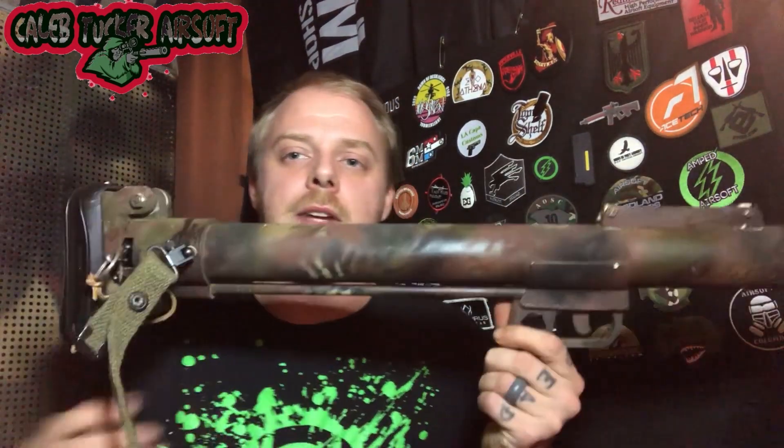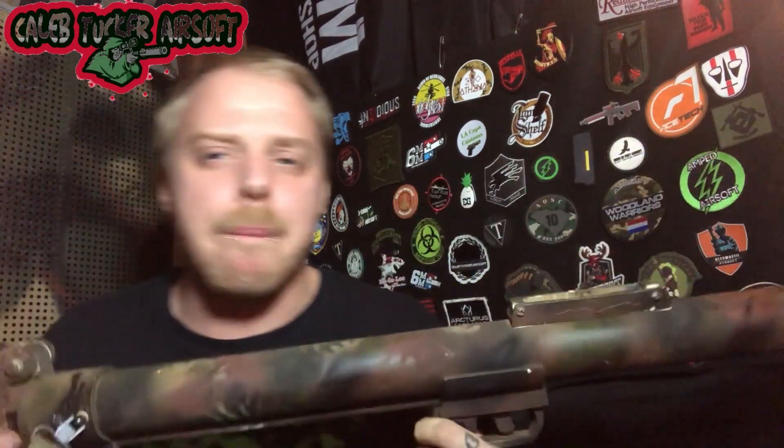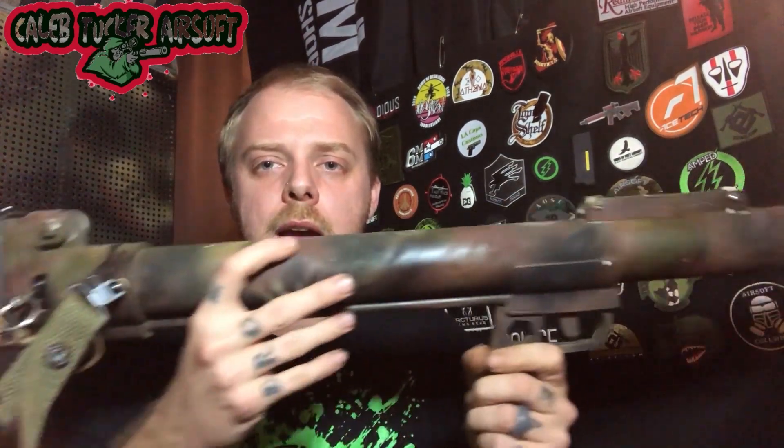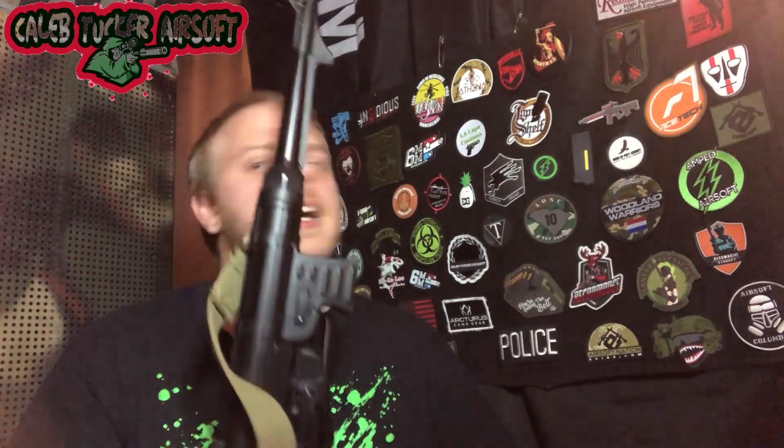Now we go on to the grenade launcher from our collection bought from NEPA Airsoft. This thing is a monster — it takes the Master Mike shells, which I have packed away right now because I'm waiting on a new brown suit to run winter and early spring games. This is actually from Milsim Labs — they build custom props and stuff for airsoft movies. It actually packs a punch and NEPA has customized it to make it easy to load.